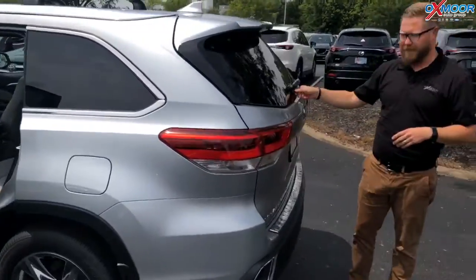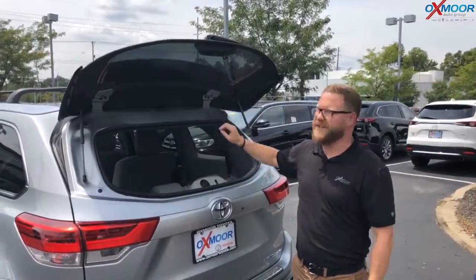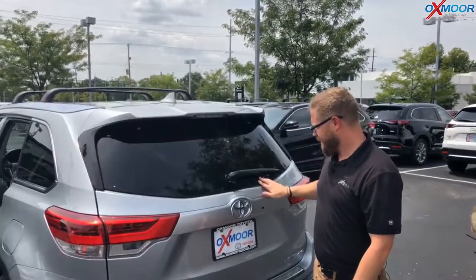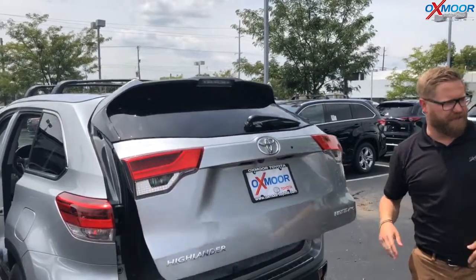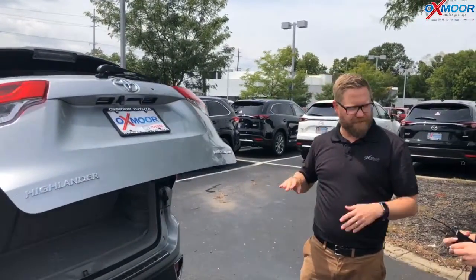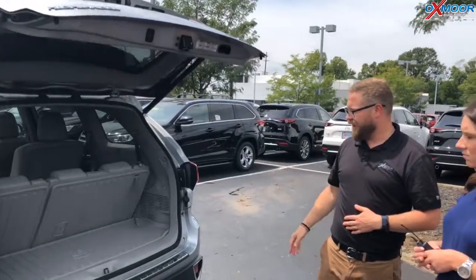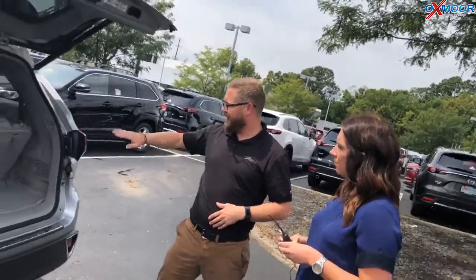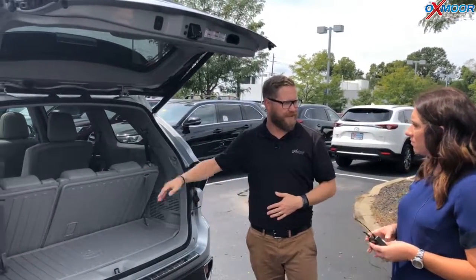Everything that's great about the Highlander — our competition doesn't have this — the glass pops, so you can easily load stuff in and out here. And it's got a power lift gate as well. These have an all-weather mat in them, and you can fold that down flat. It's going to keep all your stuff clean and dry, easy to clean. And these seats back here — you can fit three people in the back as well, so you can carry seven people or haul a bunch of stuff.